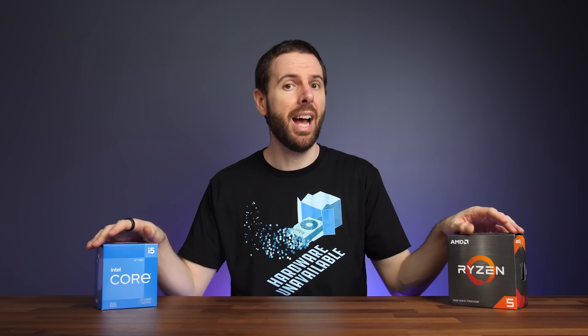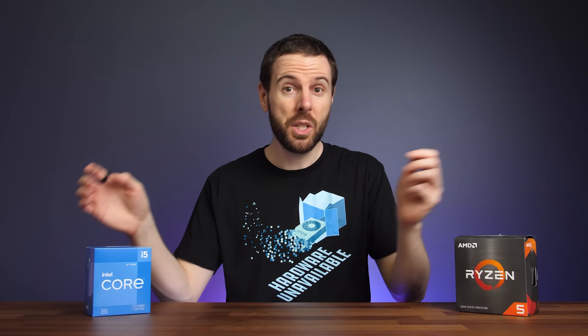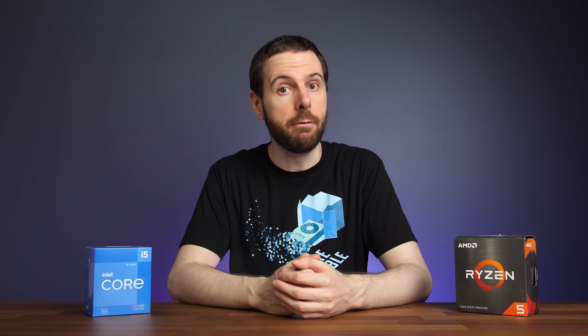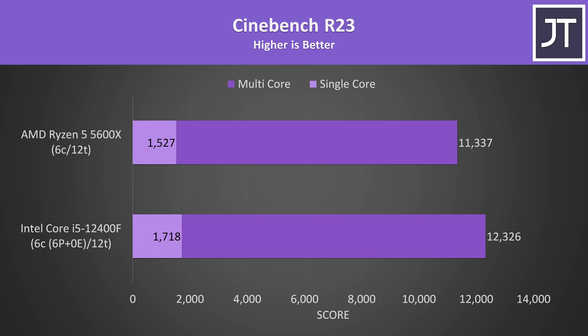Let's get into some benchmarks. We'll start with productivity applications, thermals and power draw, followed by gaming and cost-per-frame value. Starting with Cinebench R23, Intel's Core i5-12400F was ahead in both cases, scoring 12.5% higher than the Ryzen 5 5600X in the single-core test and 9% higher in the multi-core test — though this was one of the biggest wins for Intel.